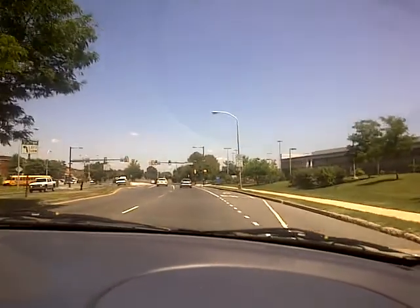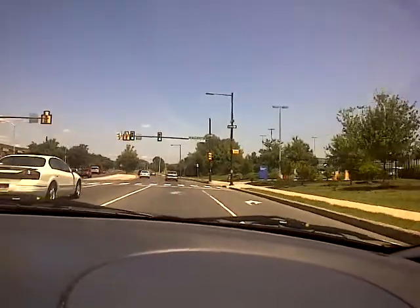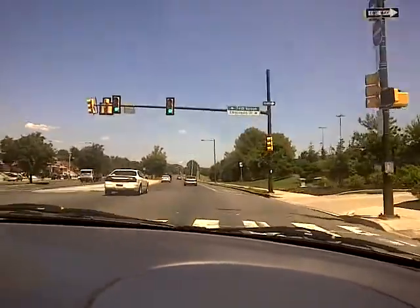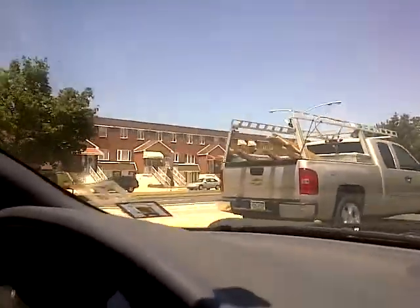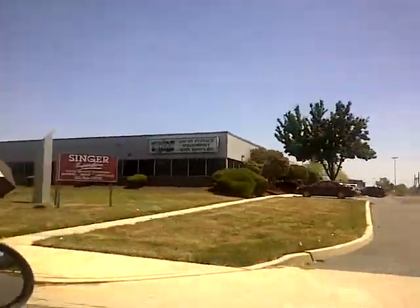Within a two-mile radius you're looking at about 41,000 employees in this area. It's kind of mixed — you've got some residential here, houses, and there's another food and equipment supplier.